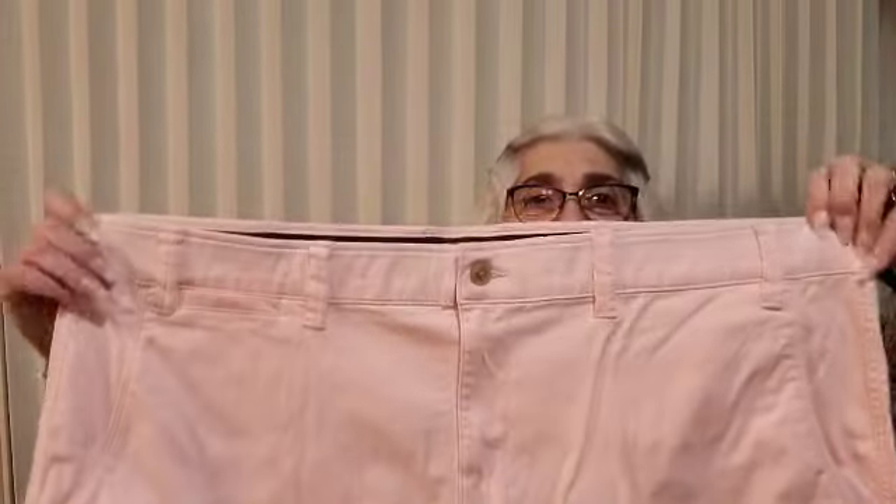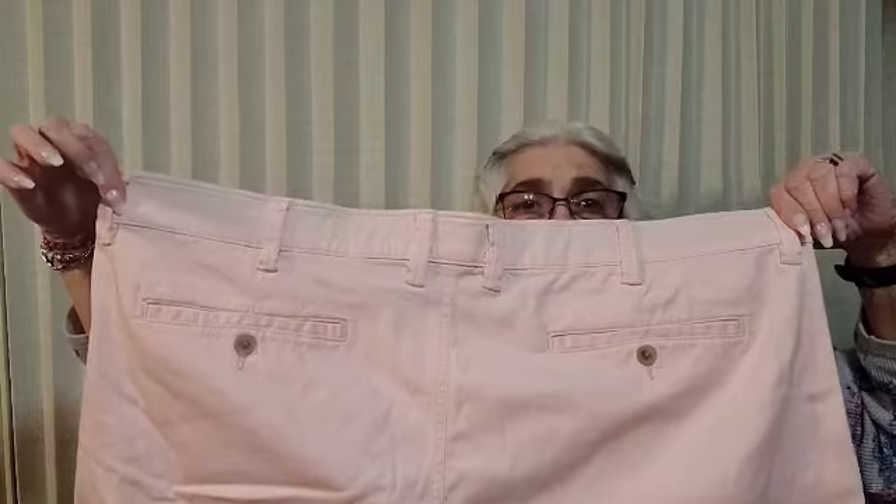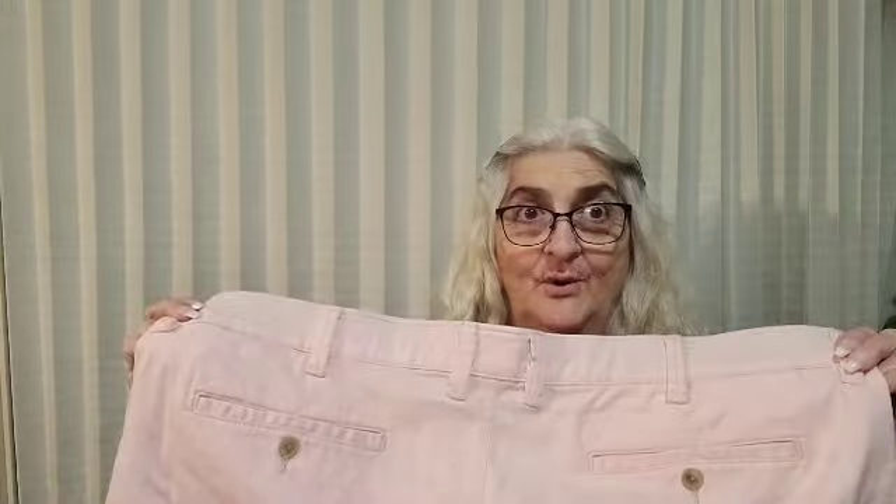Let's get into this. We got a pair of Foundry Supply size 50 pink shorts. Pink shorts — check that out. So I'm going to have to look these up and see if they are men's or women's. I'm going to have to look these up. Wow.